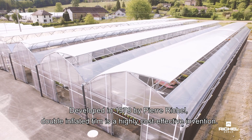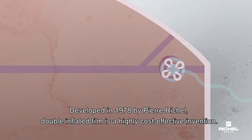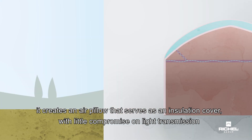Developed in 1978 by Pierre Richel, double inflated film is a highly cost-effective invention. Using two layers of film and an air-inflation turbine, it creates an air pillow that serves as an insulation cover with little compromise on light transmission.